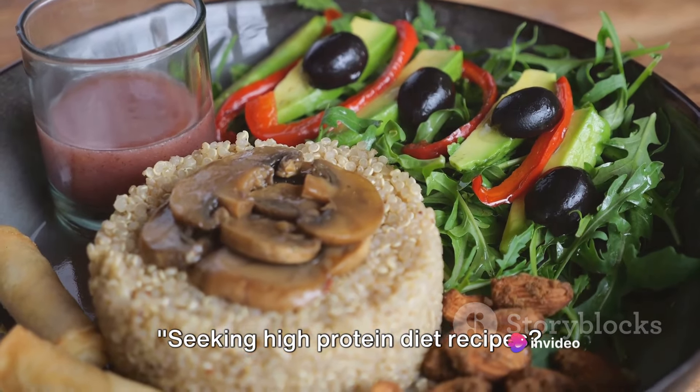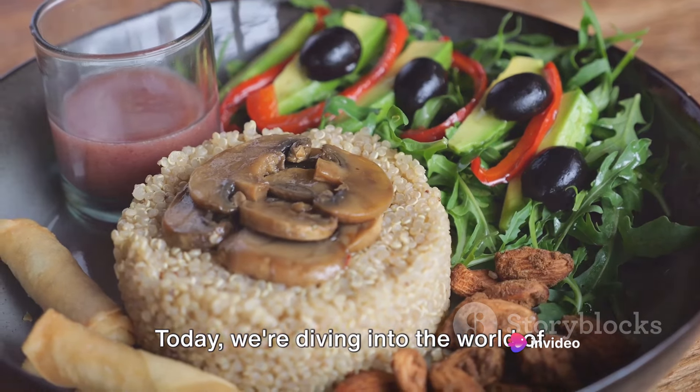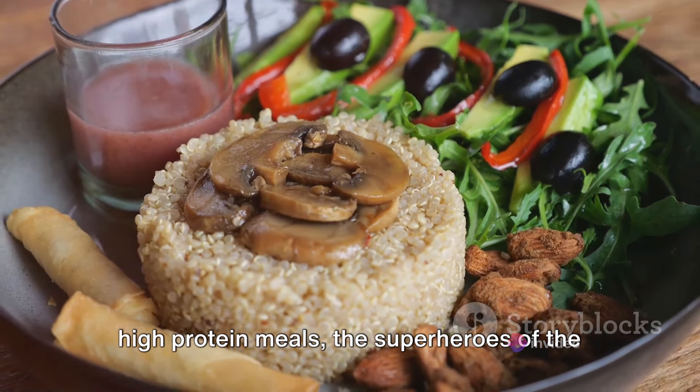Seeking high protein diet recipes? You're in the right place. Today, we're diving into the world of high protein meals — the superheroes of the dietary world.